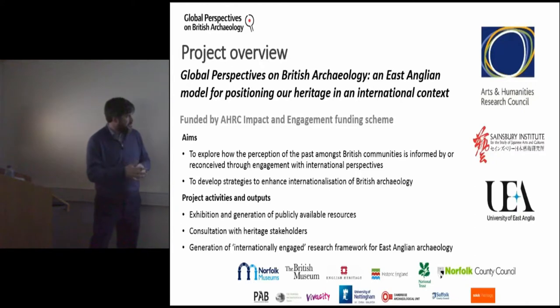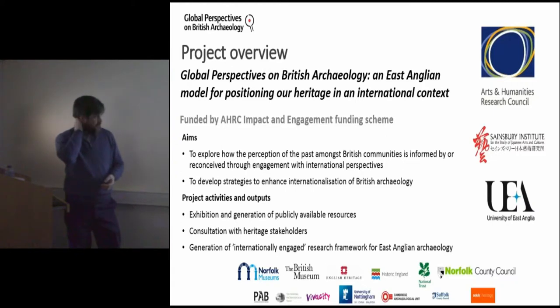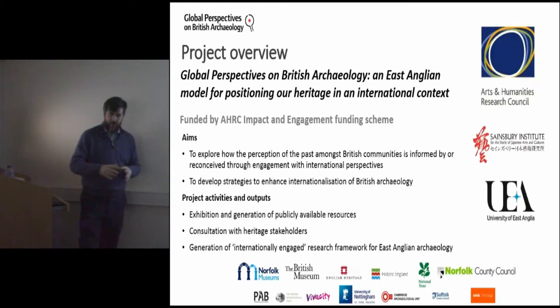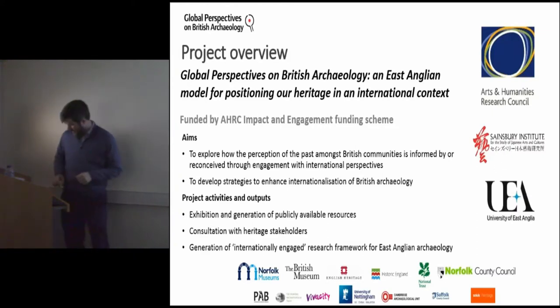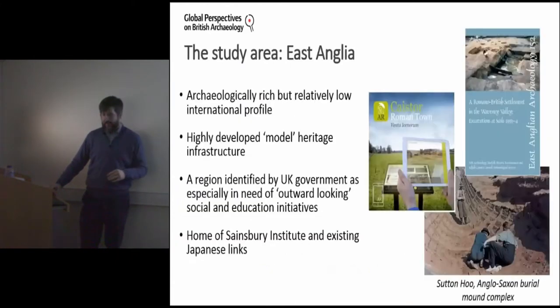This is a year-long project involving exhibitions, web-based and digital resources, consultancy with heritage stakeholders within the UK, and the development of an internationally engaged research framework for East Anglian archaeology. I'm going to run you through some of those activities and then place them in a bigger perspective.